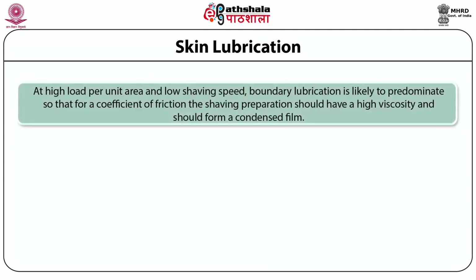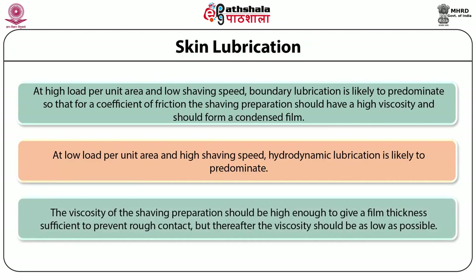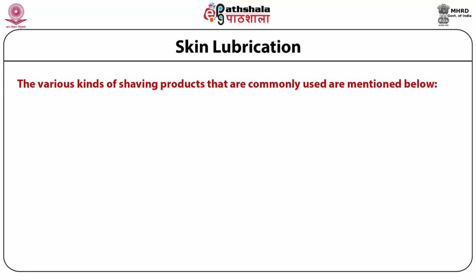At high load per unit area and low shaving speed, boundary lubrication is likely to predominate, so the shaving preparation should have high viscosity and should form a condensed film. At low load per unit area and high shaving speed, hydrodynamic lubrication is likely to predominate. The viscosity of the shaving preparation should be high enough to give a film thickness sufficient to prevent rough contact, but thereafter the viscosity should be as low as possible. The various kinds of shaving products commonly used are shaving soaps, shaving creams, shaving foams and shaving gels.